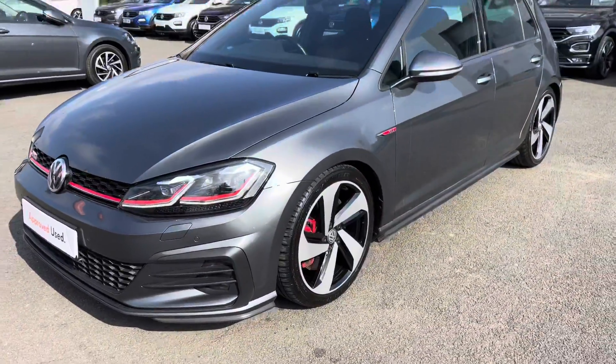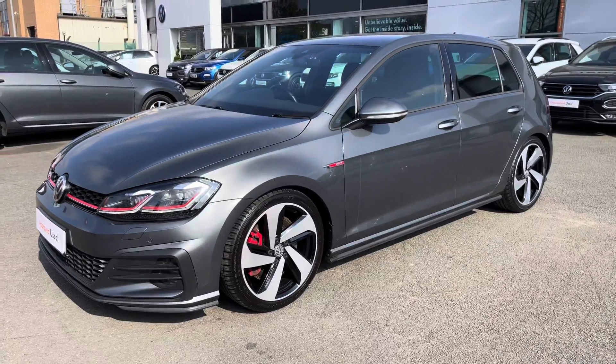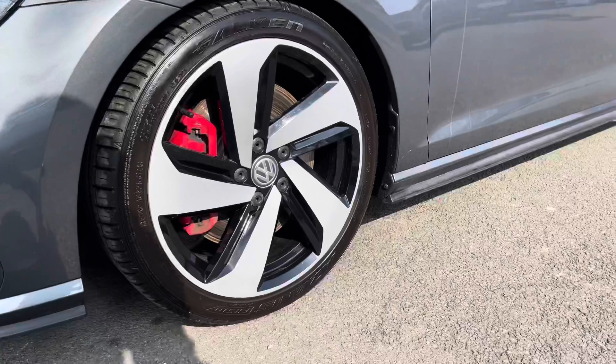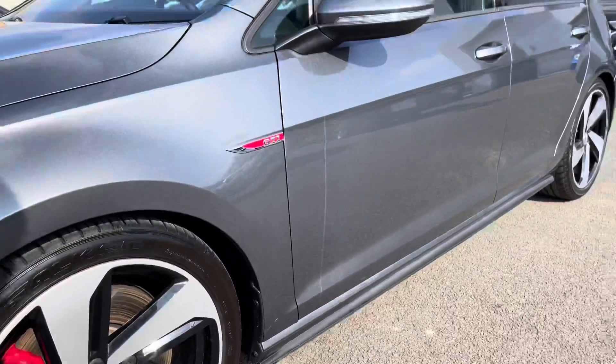It's got these LED headlights at the front that help illuminate the road in any conditions, providing fantastic vision there. Down the side of the car you've got these lovely diamond-cut 18-inch alloy wheels to finish off the exterior perfectly.